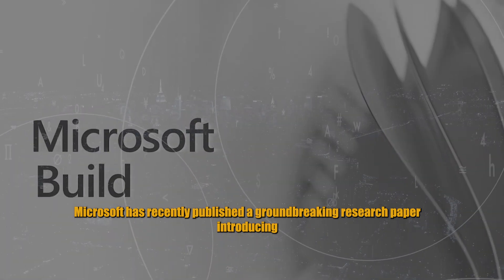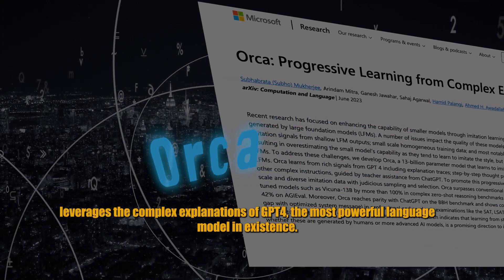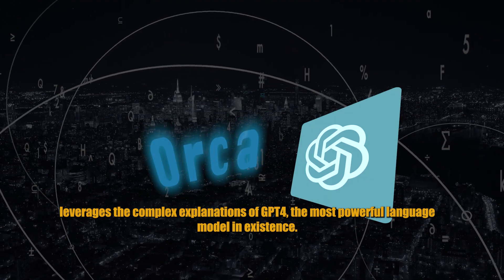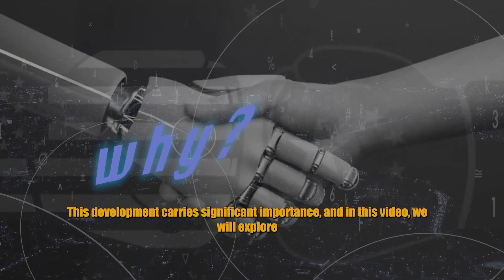Microsoft has recently published a groundbreaking research paper introducing ORCA, an AI model that leverages the complex explanations of GPT-4, the most powerful language model in existence. This development carries significant importance, and in this video we will explore why.